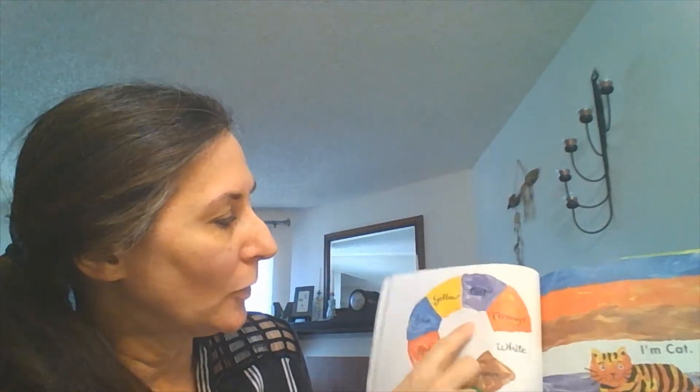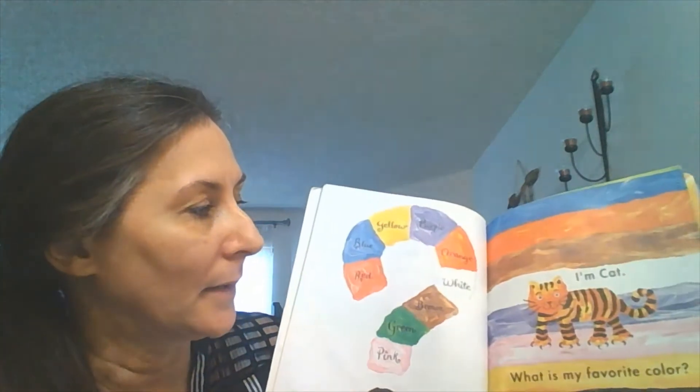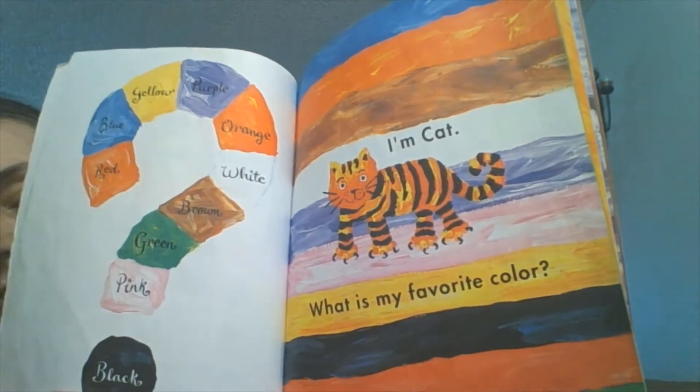Red, blue, yellow, purple, orange, white, brown, green, pink, and black. I'm a cat. What is my favorite color? Hmm, that's a good question.